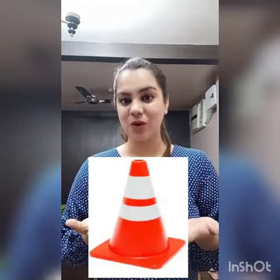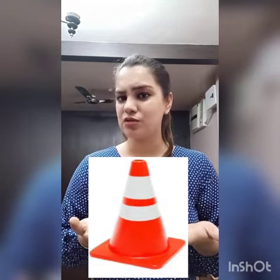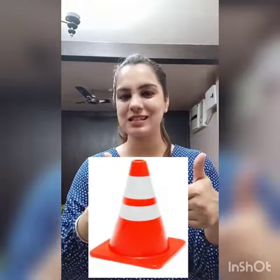What next? A safety cone, or a traffic cone. What is the use of a safety cone? To redirect the traffic into a safe manner. And what is the shape? Triangle. Well done kids.